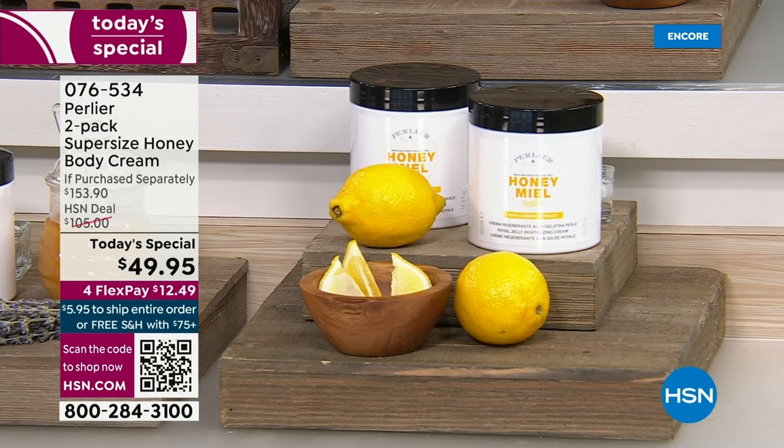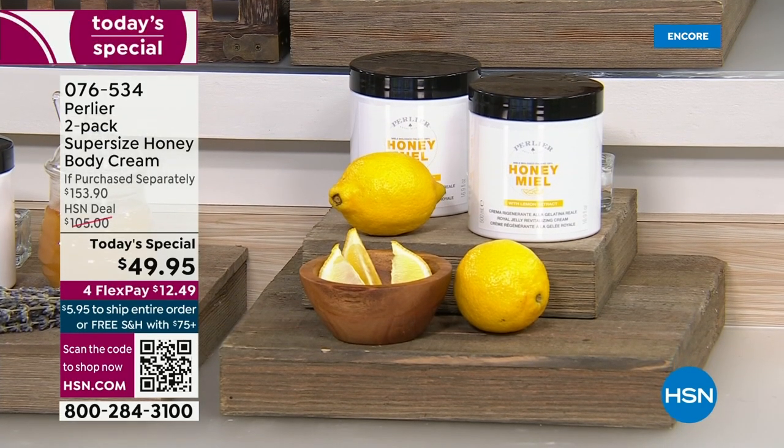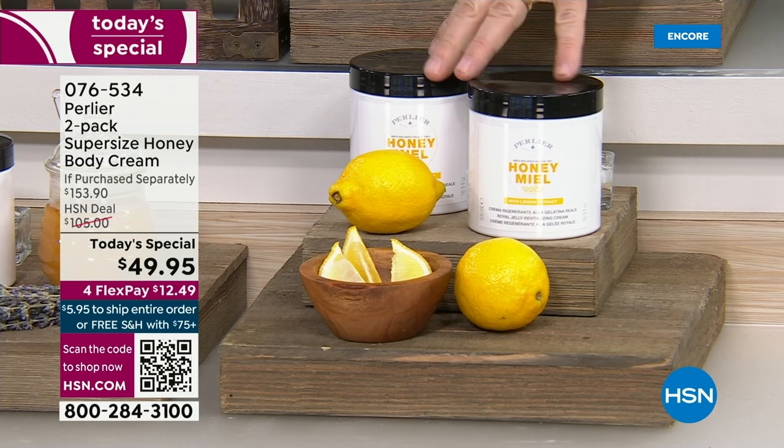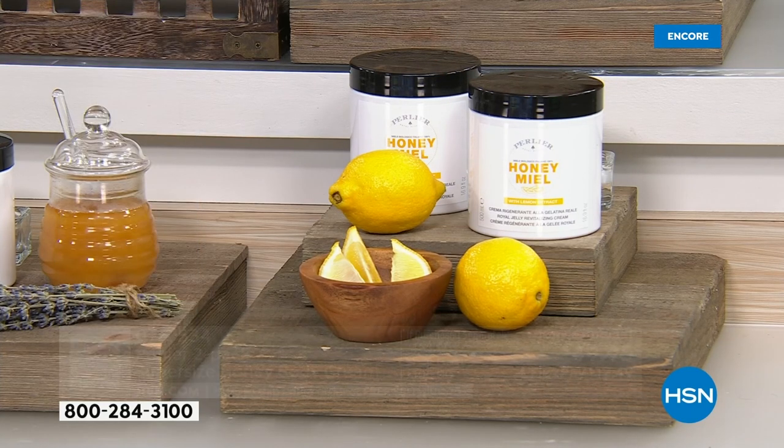It's beautiful. This is such clarity, such innovation — not only in the fragrance, which is so light, so beautiful, so bright. Men and women will love this new honey lemon. It is nothing like you've smelled before.